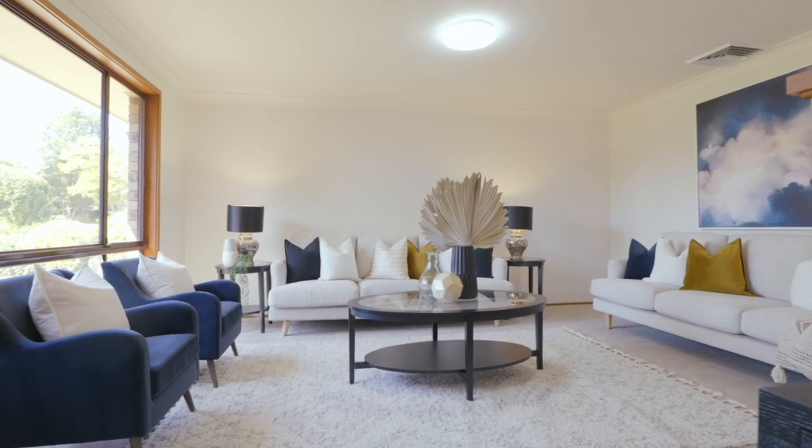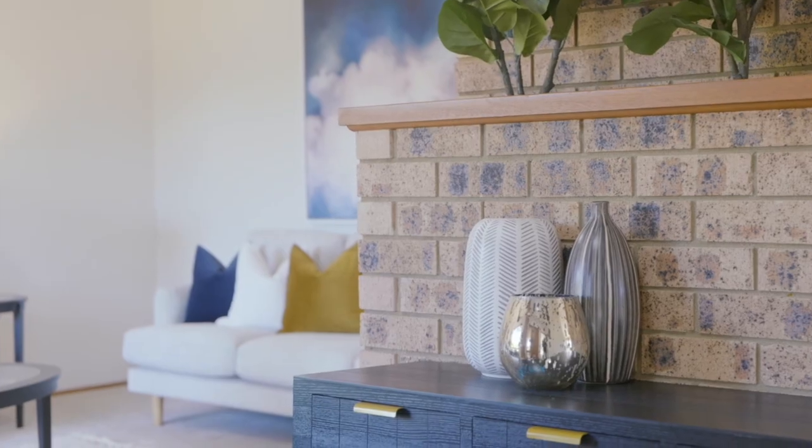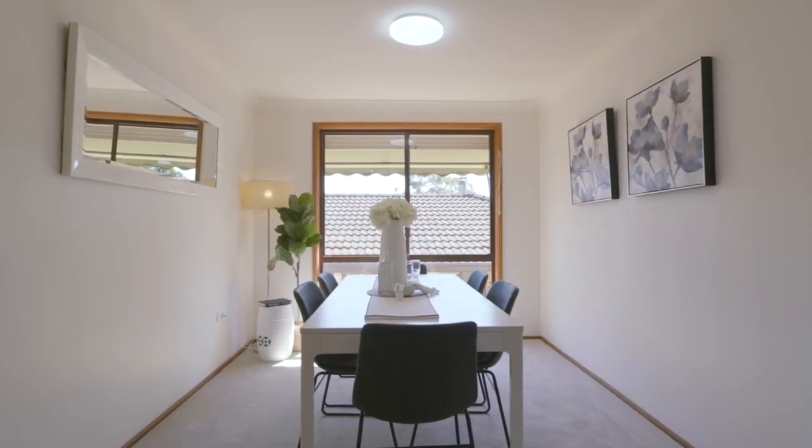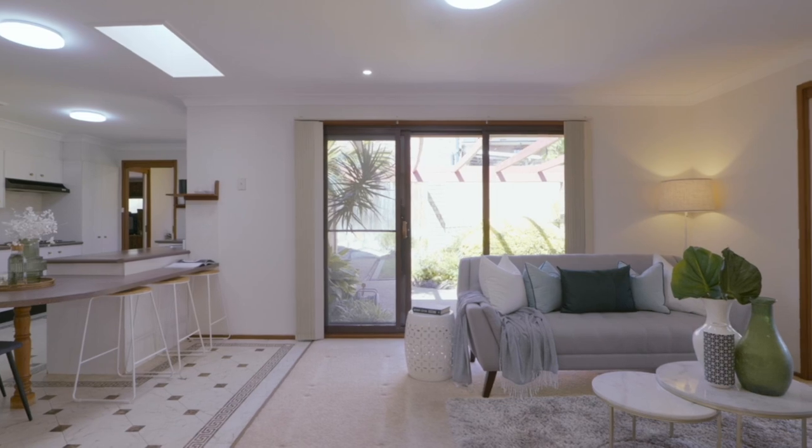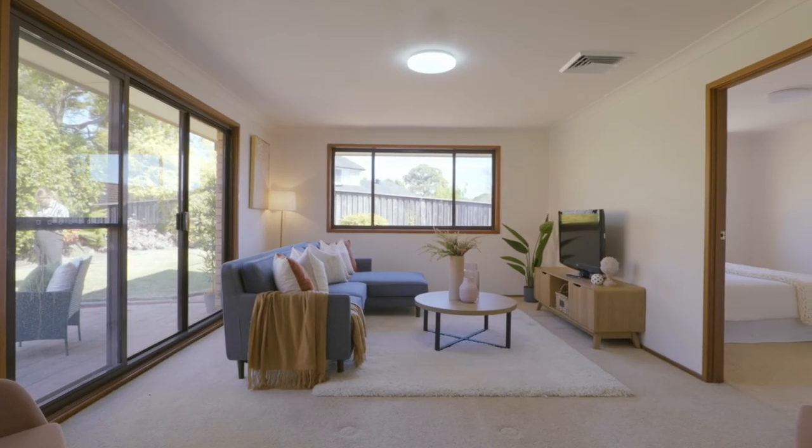A sprawling single level design creates a comfortable place to call home at 10 Kaffir Close, Cherrybrook. Sunlight graces all living zones via large picture windows covering a range of everyday and entertaining areas.